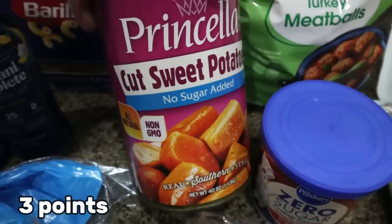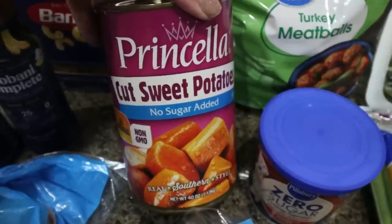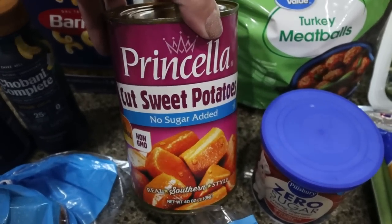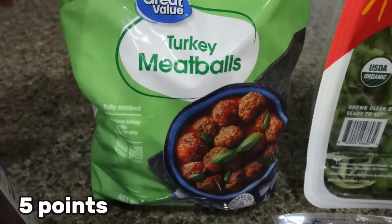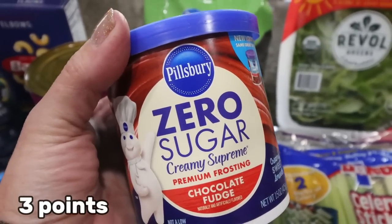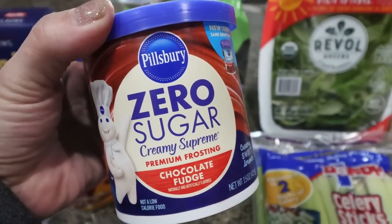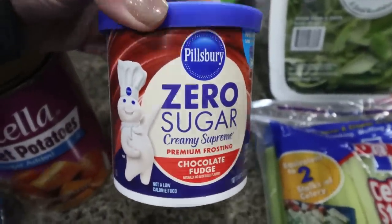I need some sweet potato puree for a recipe, so I decided to grab the cut sweet potatoes with no sugar added. I thought this would be the easiest way to get mashed up sweet potato puree, so we're going to try this out — I've actually never bought canned sweet potatoes before. I am making a soup that you'll see in Wednesday's what I eat in a day, and I needed some turkey meatballs for that. For my meal prep dessert I'm making cupcakes — I've been craving chocolate cupcakes — so I grabbed the zero sugar frosting. I've never tried this but I've heard really good things. They had chocolate and vanilla, so we're going to test that out.